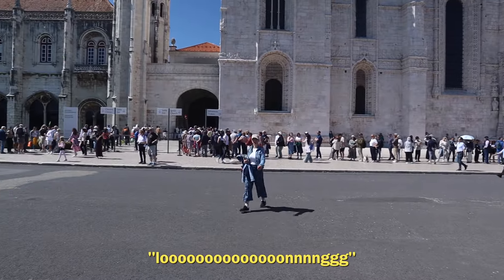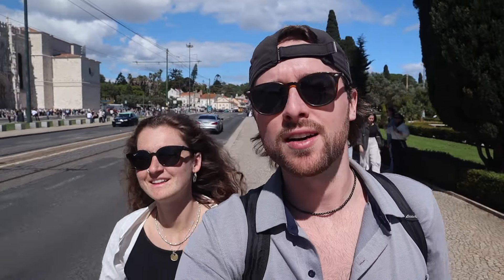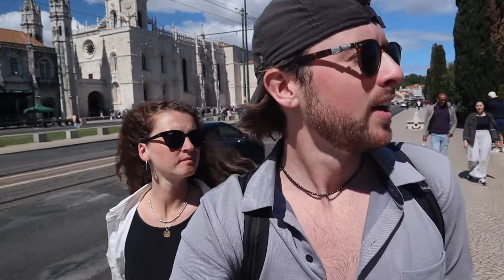We haven't seen lines like this in a very long time. This monastery is said to have been the origin place of the Pastel de Belém — the monks actually started making them when there was a sugarcane refinery. Anyhow, we're going to go to another major site here in Lisbon — the Monument of Discovery.